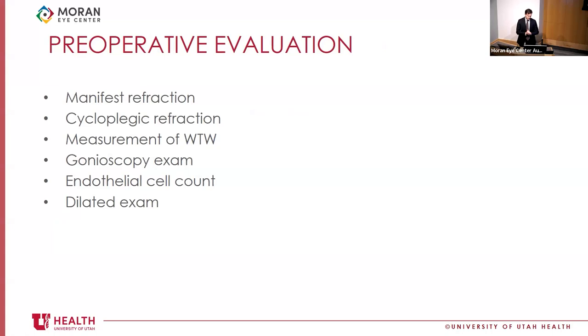Your preoperative evaluation should include a manifest refraction, cycloplegic refraction, white-to-white measurement, gonioscopy to examine the angle, endothelial cell count, and a dilated exam. Measuring white-to-white sounds simple but involves real nuance when sizing the lens.